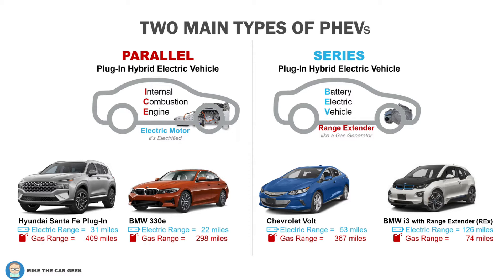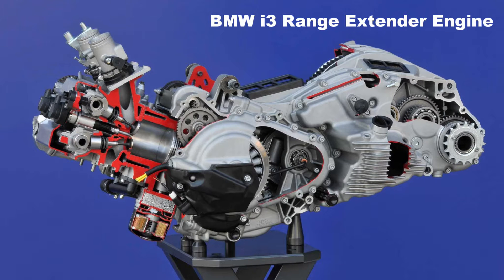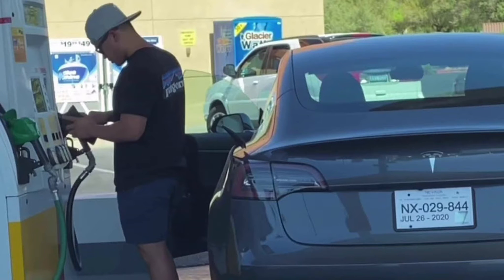Why did they stop production? Because if you're going through all the trouble of making a battery electric vehicle platform, instead of adding a small engine, just add more batteries to extend the range. Basically, it doesn't make sense to gasify a battery electric vehicle. Plug-in hybrid electric vehicles and battery electric vehicles are not the same — they work differently. Here are some examples of how they often get mixed together.